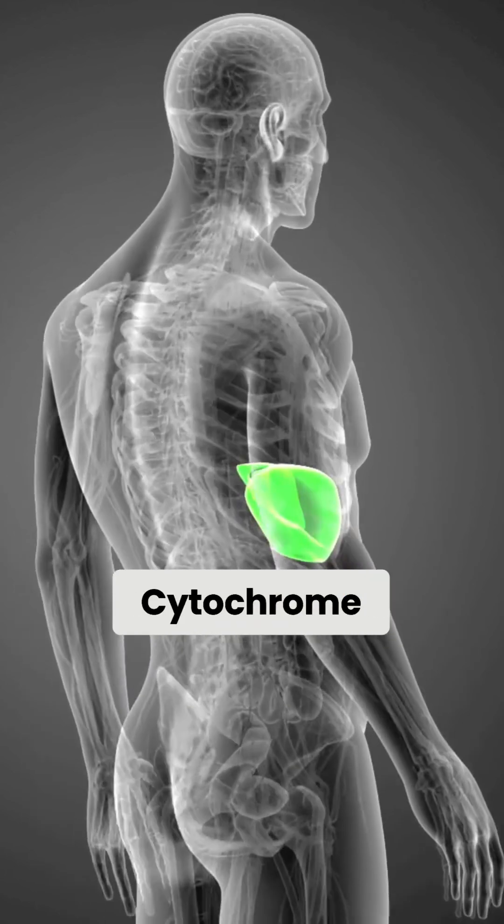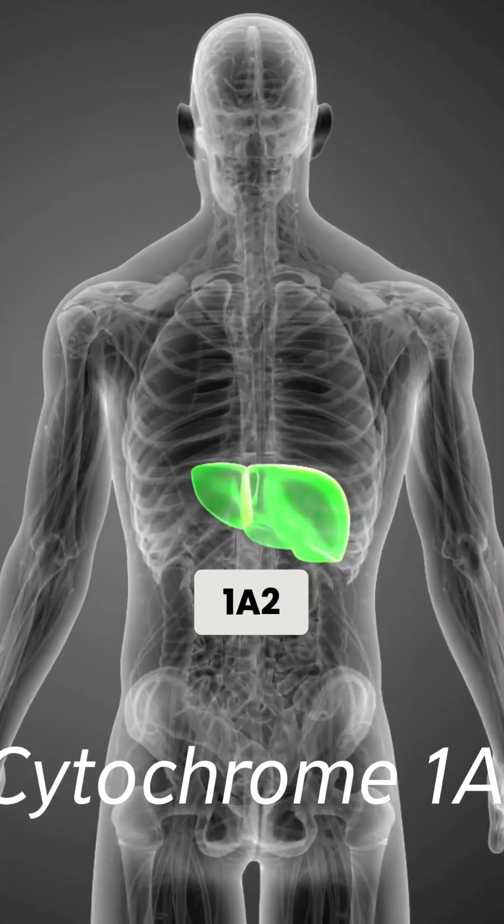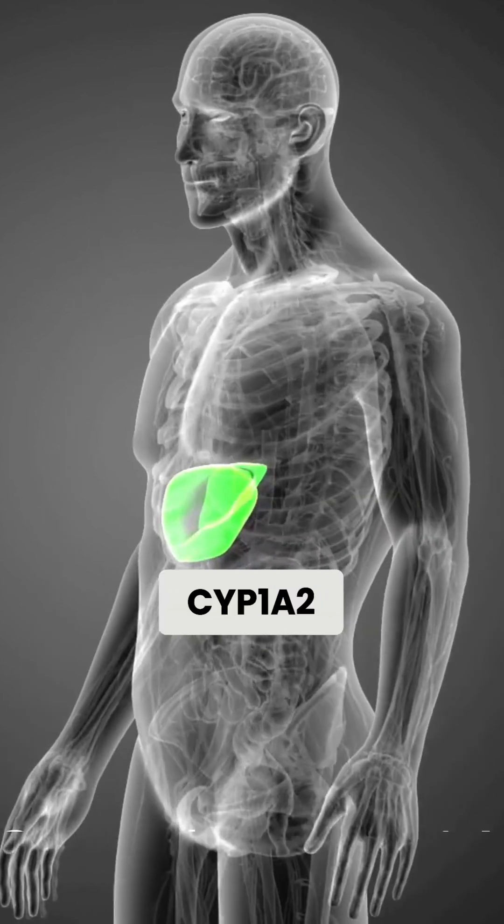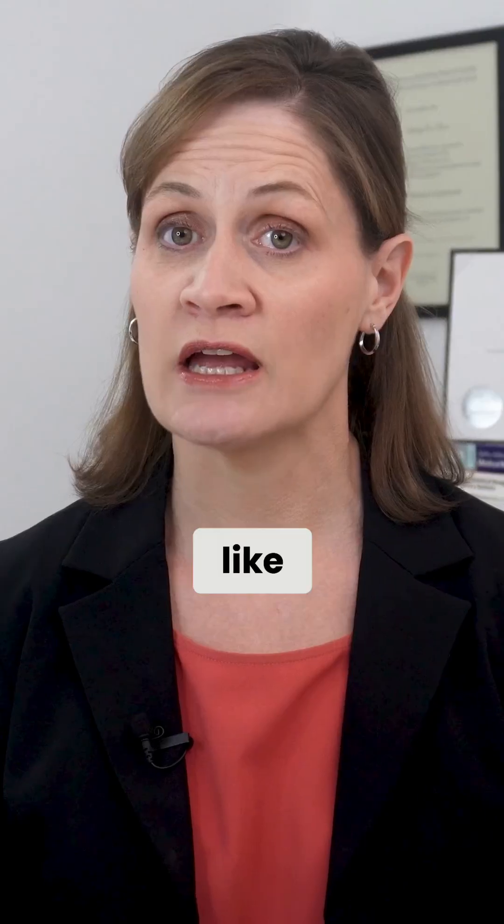We know that melatonin is metabolized in the liver by a group of enzymes known as cytochrome 1A2. Because of this, melatonin should be avoided with strong CYP1A2 inhibitors like fluvoxamine and the antibiotic ciprofloxacin.